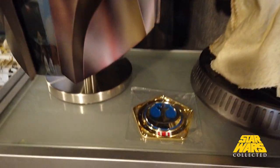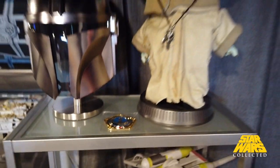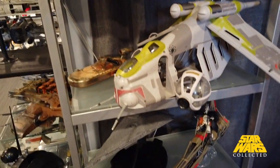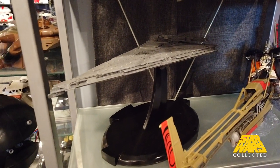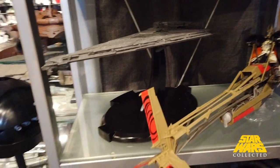Here we have the Mandalorian bucket and the badge that Carson Teva has, and the Child of course. A few more Hasbro ships here. This one I haven't seen too many of — it was some sort of Verizon Wireless giveaway thing that popped up on eBay. I snagged it and I don't think I've ever seen another one since.